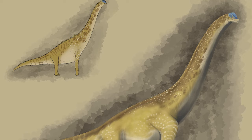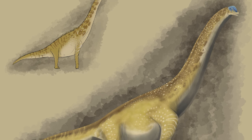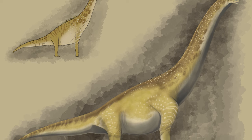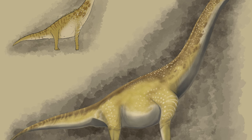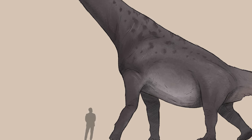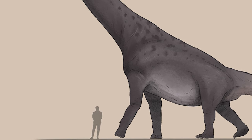The holotype specimen of Brachiosaurus, thought to be the remains of a sub-adult individual, is estimated to have weighed anywhere between 28 and 49 metric tons, based on studies surrounding sauropod body mass. The name Brachiosaurus altithorax roughly translates into English as 'deep-chested arm lizard,' referring to the dinosaur's torso and forelimbs.